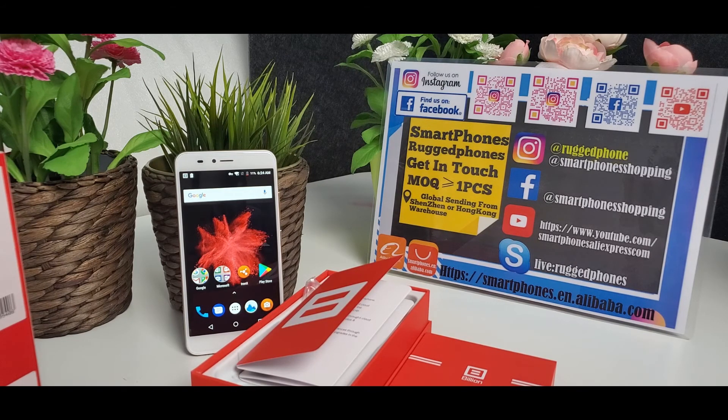Please subscribe to our YouTube channel. There will be more and more wonderful videos about China smartphones. You can also follow us on Instagram and Facebook pages. Thank you for watching.